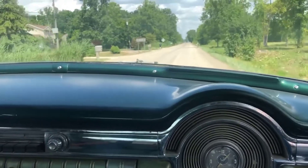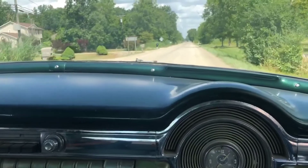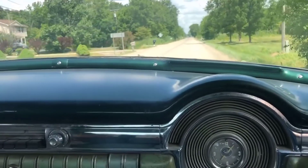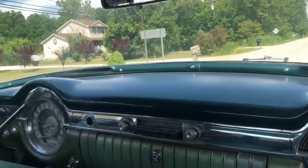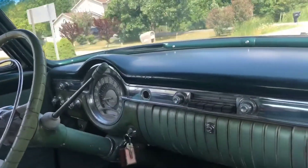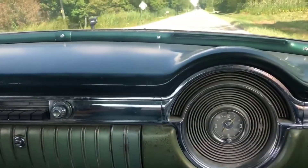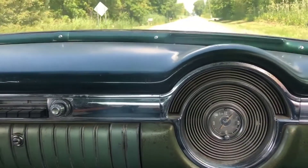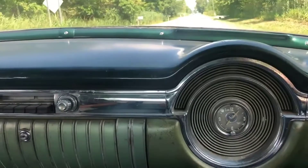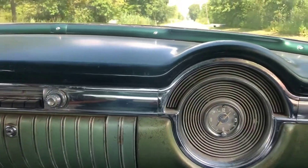It could be yours for $22,500. Just contact me and I'll hook you up with Frank. I'll be glad to show it to you. It's one of his several dozen cars — he actually has two locations.